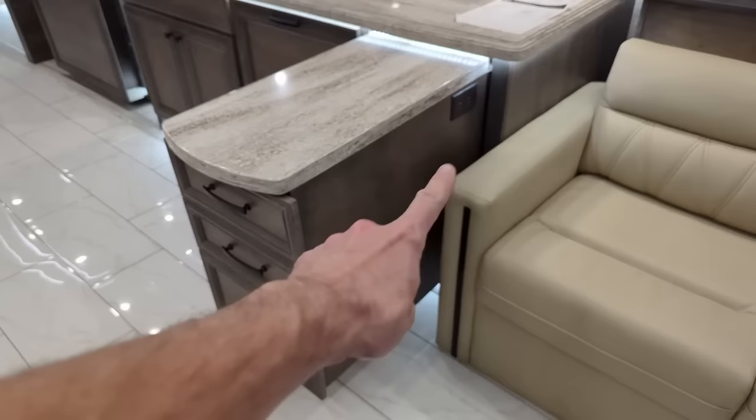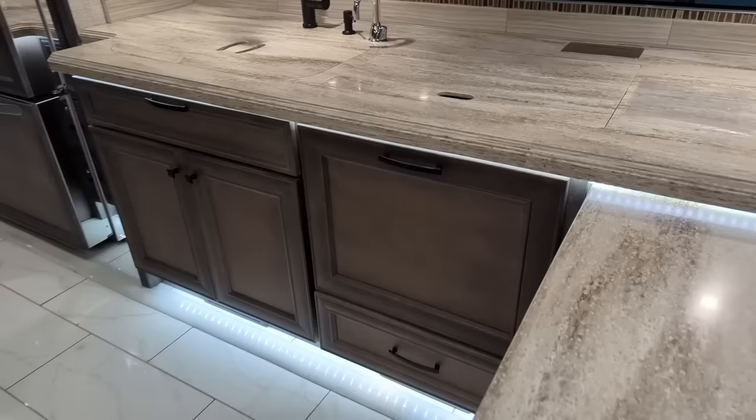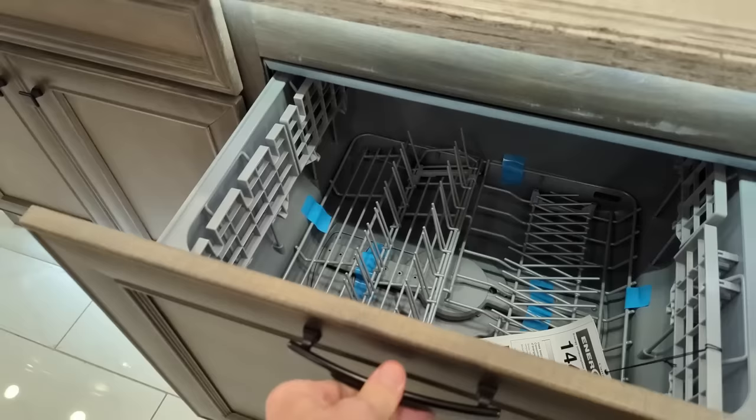There's a little pullout tray. Notice there is a power outlet on that pullout tray if you need some power right there. And of course at this level of coach, we are going to have a Fisher Paykel dishwasher.